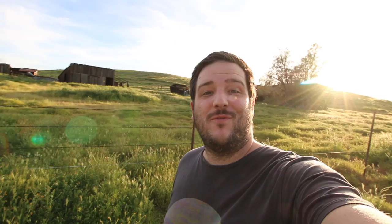So this is the historic Traver Ranch, but unfortunately it's closed to the public right now, so this is as close as you can get.